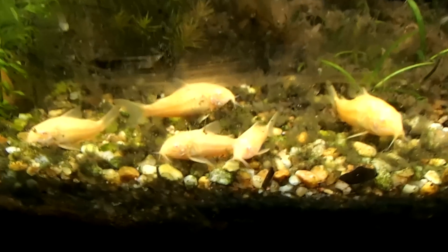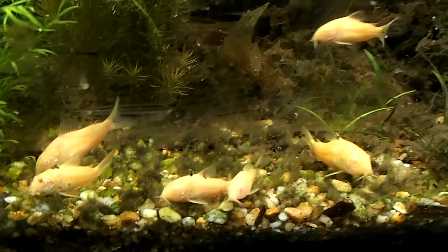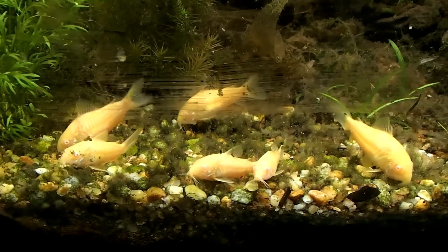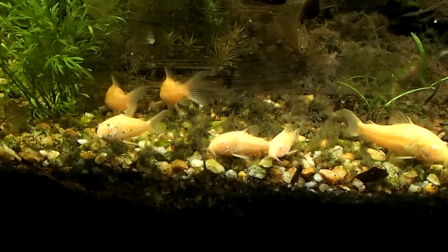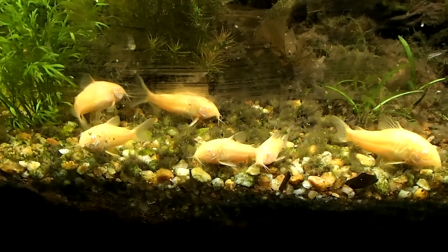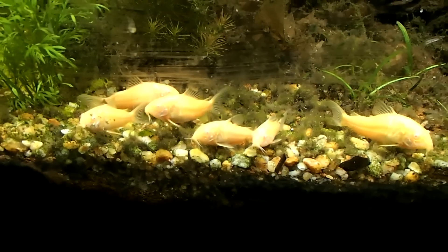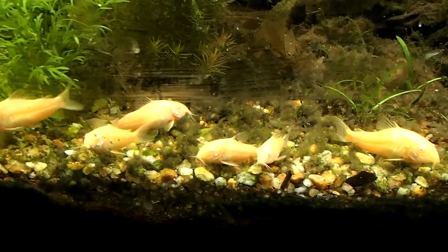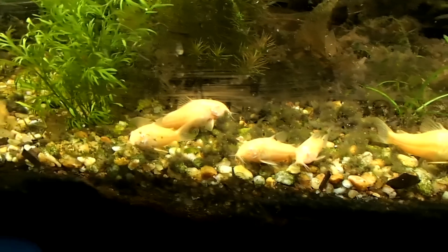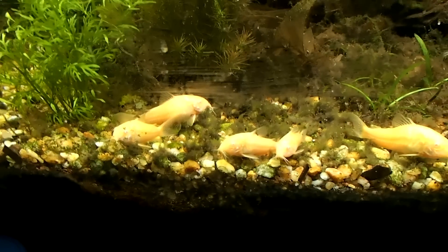To breed these fish is really easy. All you need is a male and a female — lowering the water temperature triggers breeding, just like what happens in nature. You also want to make sure you have relief from bright light: give them some caves, some rocks, and dense vegetation so they can tuck away under low light.